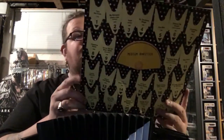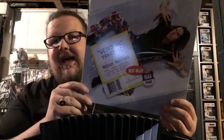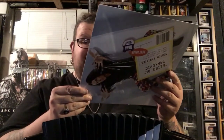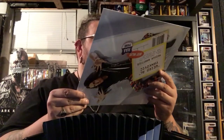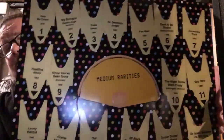Okay, this is the special one — this was Medium Rarities. As you can see, it looks like a record album, like an LP. But the little disc is in the middle. So there's that. This is called Medium Rarities, so it's just a bunch of unreleased-type songs. A lot of cool stuff in here, actually.